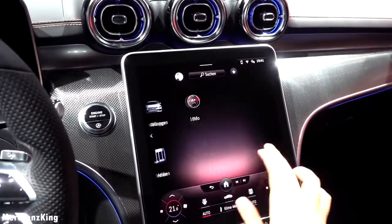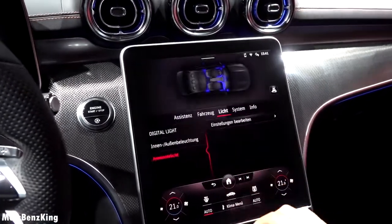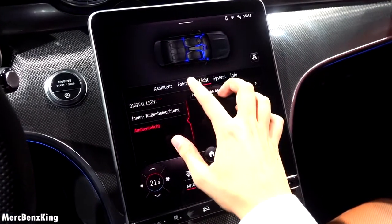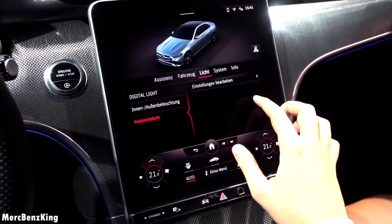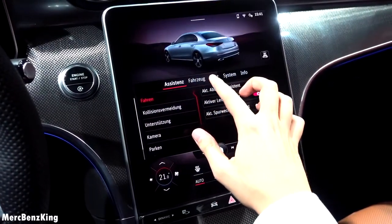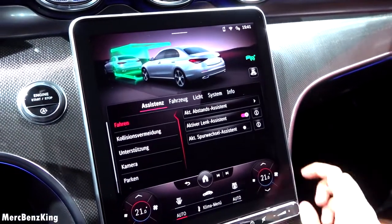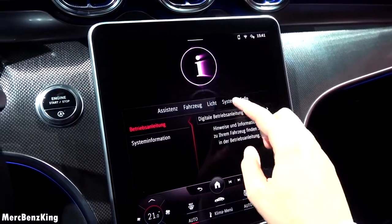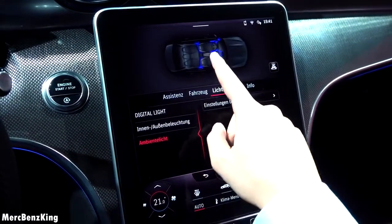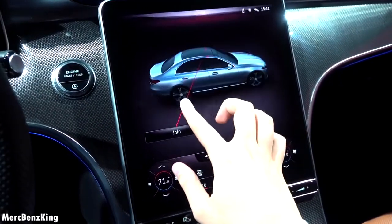From the main menu you can swipe left to access all your applications: vehicle settings including lights and ambient lighting, a view of the vehicle from above, and driver assistance features such as lane-keeping assist, collision assist, and the parking camera. In the system settings you can also press the vehicle icon for an easy overview and select any detail you desire.